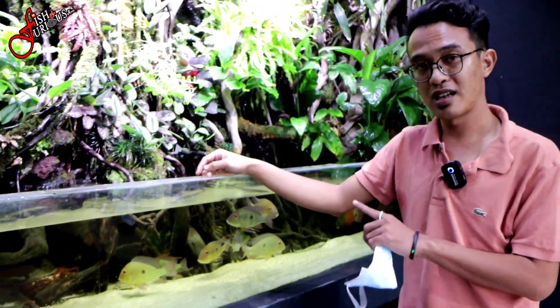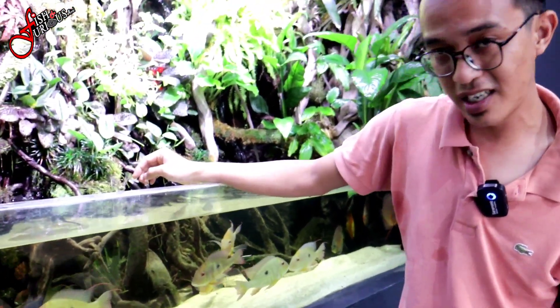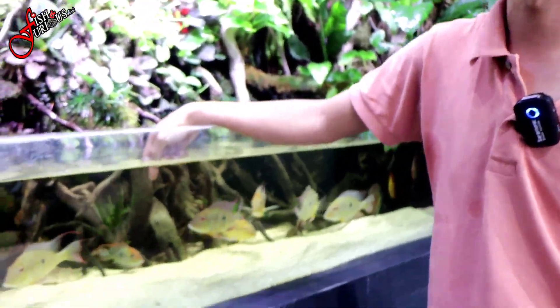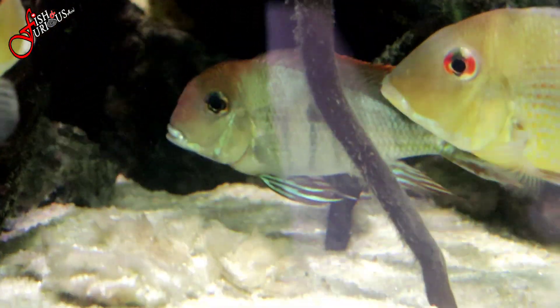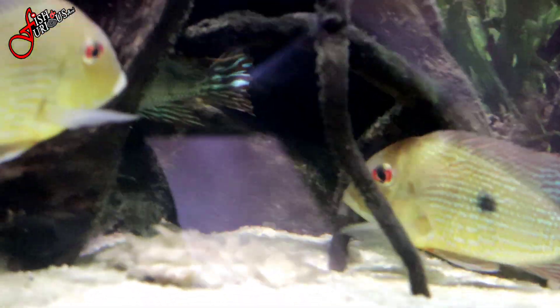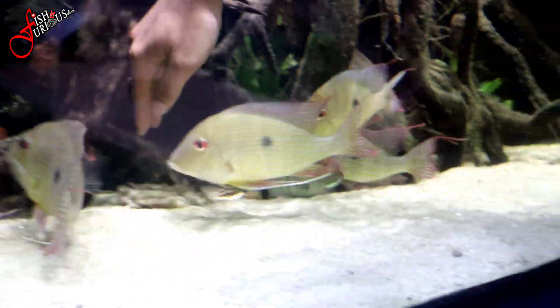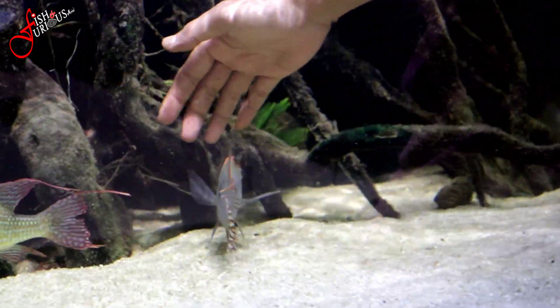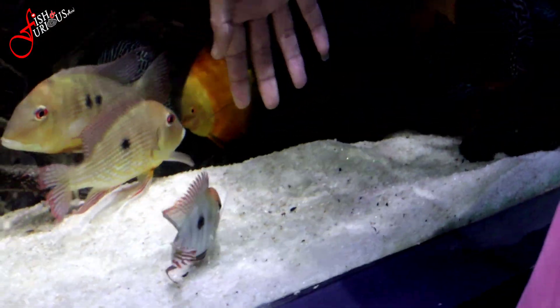Sekarang kita ke detail airnya ya. Untuk ikannya disini ada ikan apa aja. Disini kita ada ikan Geopagus, ini American Cichlid ya, masuknya wild. Ya ini wild, ini yang jenis wildnya. Ada Geopagus Red Heta Pajos di belakang sini. Ini dia Cichlid ini jenisnya American ya, American Cichlid.